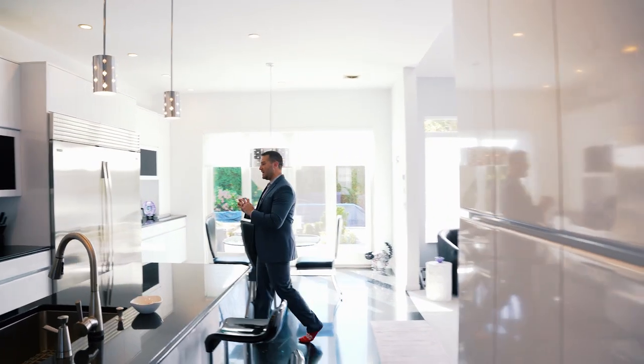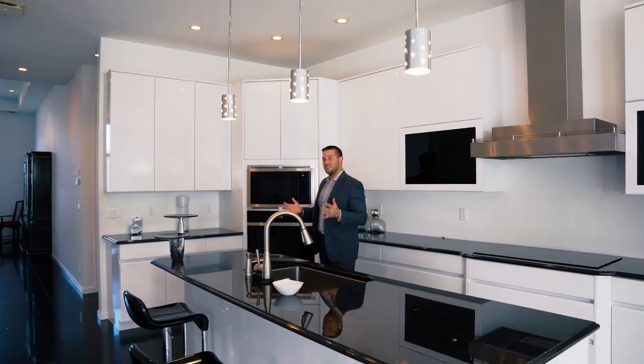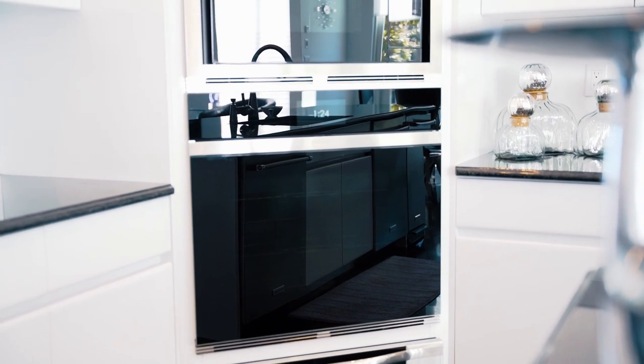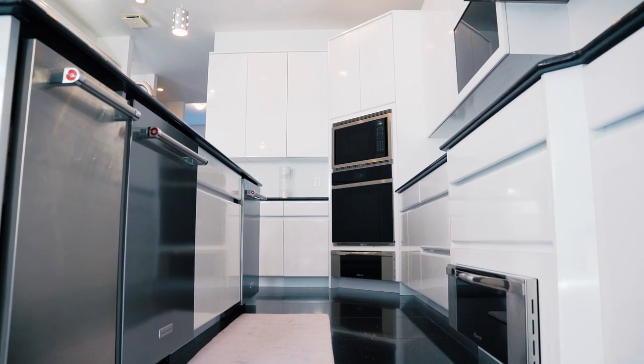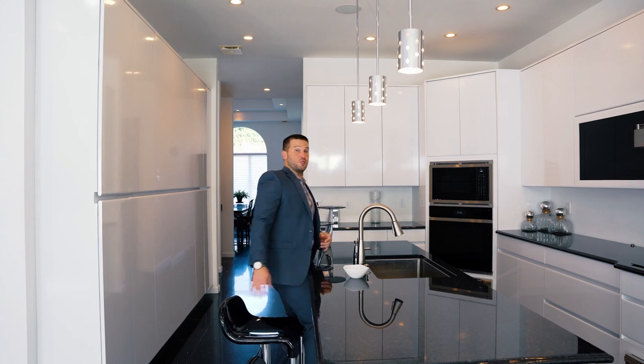This kitchen — I cannot say enough about it. The focal point being this 10-foot island makes it a great place to entertain or cook. And speaking of cooking, these appliances are top notch. You have a Wolf oven, microwave, induction cooktop, Sub-Zero fridge and freezer, two KitchenAid dishwashers, KitchenAid trash compactor, and two warming drawers.